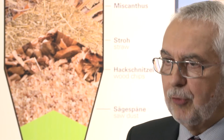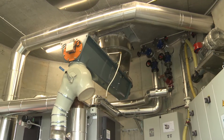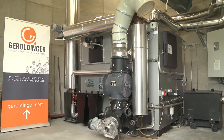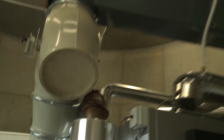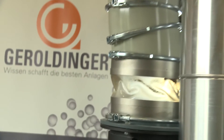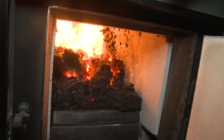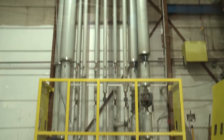This allows us to control the various flow properties of the material, and also means that we are able to transport the energy quantity to the furnaces very evenly and constantly. The heat is then stored temporarily in a thermal buffer, allowing an optimized supply to the heat consumers.